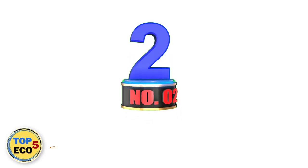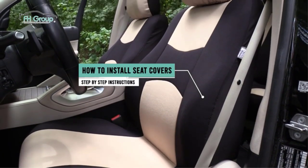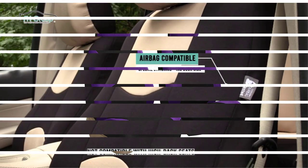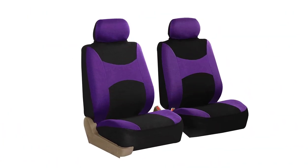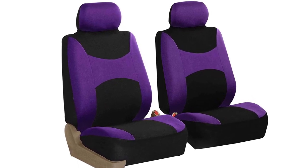Number 2: Combo Set Covers. Are you looking for a tasteful yet vibrant pop of color for your car's interior? Consider these car seat covers from FH Group that include options like purple, orange, green, or blue. If you're not ready to take a walk on the wild side, they come in several modest colors including beige black, solid black, and gray black.